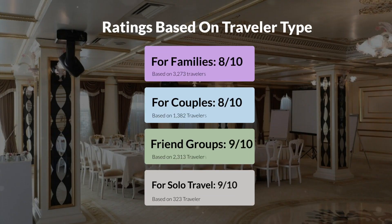Now let's move on to our personal ratings for this hotel, depending on the type of traveler. For families: 8 out of 10. For couples: 10 out of 10. For friend groups: 9 out of 10. For solo travel: 9 out of 10.